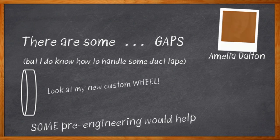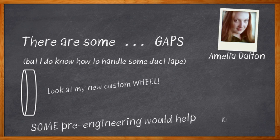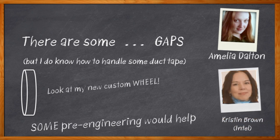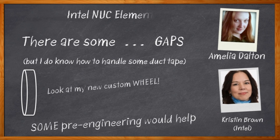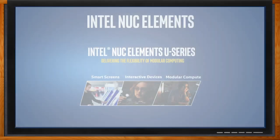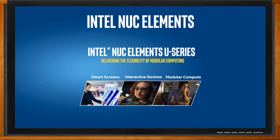I'm Amelia Dalton, host of Chalk Talk. My guest is Kristen Brown from the Intel System Product Group, who is going to talk with us about Intel's Next Unit of Computing, or NUC, line of small form factor bare-bone computer kits and elements — pre-engineered and proven solutions that will give us the computing power we need for our next project in a robust form factor, without requiring us to design a machine from scratch. Don't forget to click that link for even more information about the Intel NUC Elements U-Series.